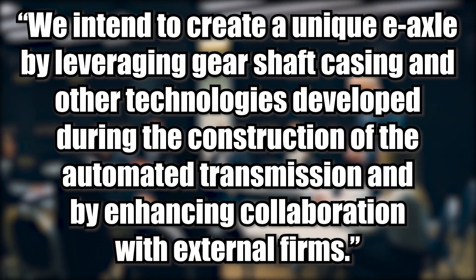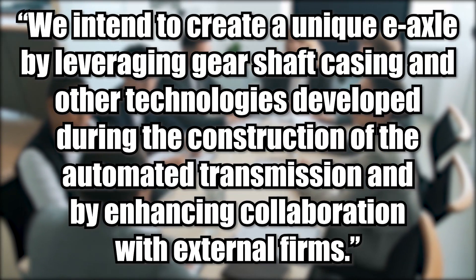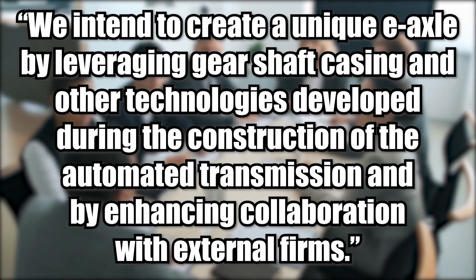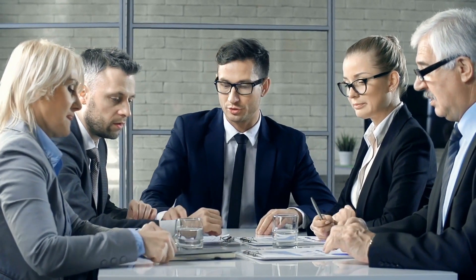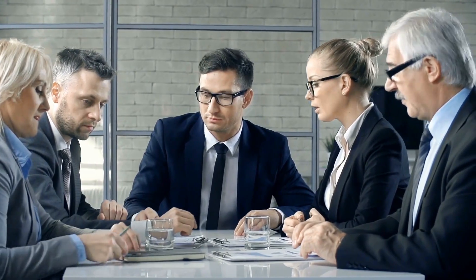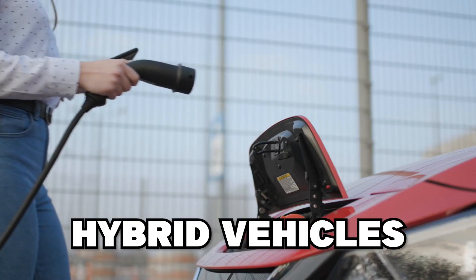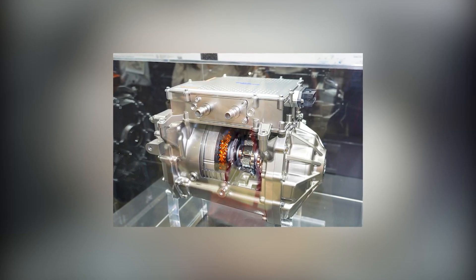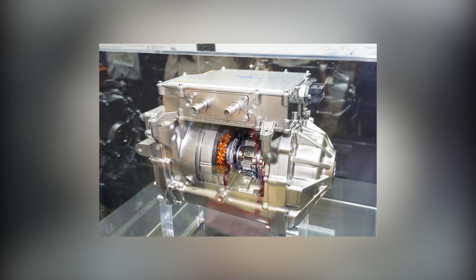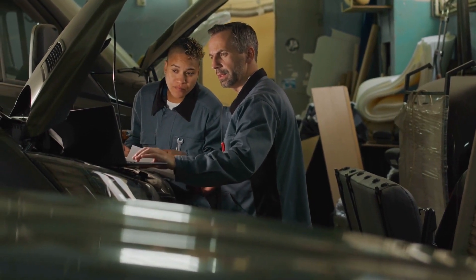They said: 'We intend to create a unique e-axle by leveraging gear shaft casing and other technologies developed during the construction of the automated transmission and by enhancing collaboration with external firms.' Employing their historically acquired knowledge and methodologies, Aisin has been speeding the electrification of cars as part of efforts to realize carbon neutrality. They are working hard to supply drive units for various types of vehicles, including hybrid vehicles, plug-in hybrid vehicles, BEVs, and FCEVs. Aisin's e-axle for BEVs and FCEVs was mentioned as a crucial strategic product, and they are currently working on creating a third-generation e-axle that will be extremely efficient yet significantly lower in size.